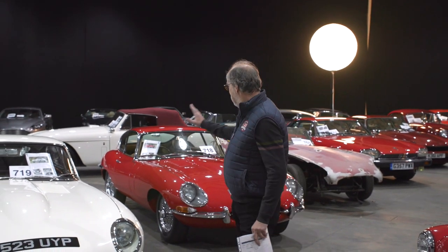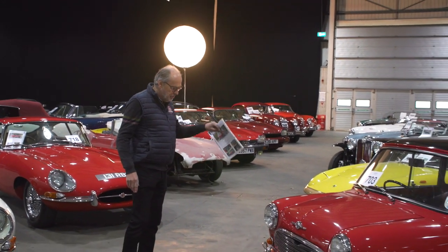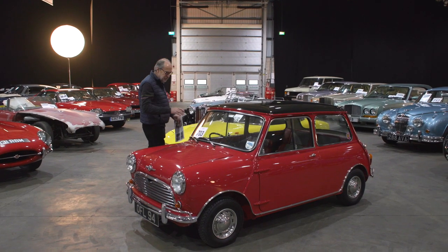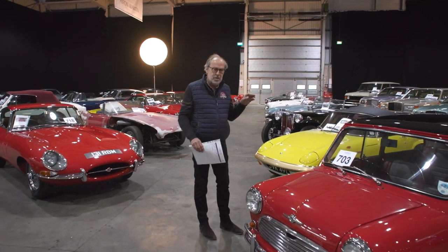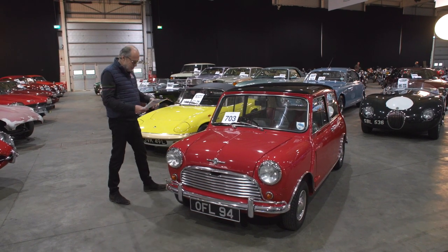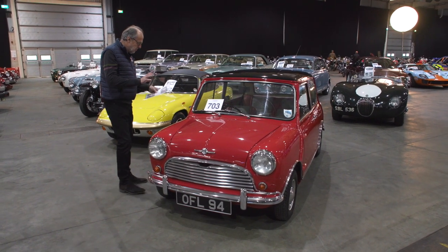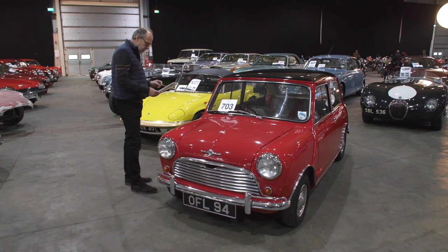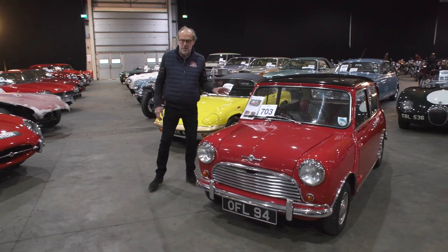There's a bit of a British corner theme going on over here with Astons and all sorts. This is a very early Mini Cooper — classic red with black roof and vinyl interior. It's a 1961 997 Cooper, the third oldest Cooper known — made in September 1961. Fully restored, absolutely original, invited to all sorts of shows. 45,000 miles indicated. Guided at £20,000 to £25,000 — a really nice example.